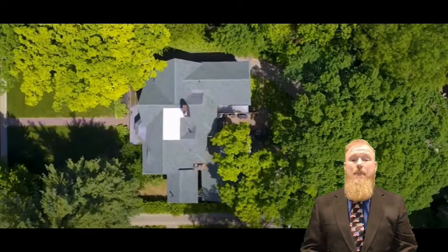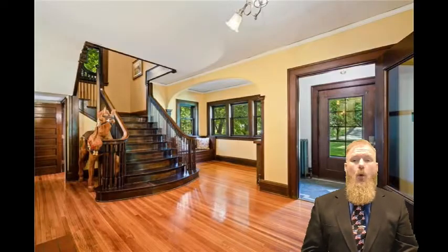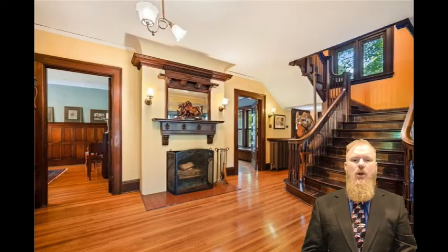Let me introduce you to this amazing home. It's located in the Owls Head Historic District, a very sought-after and one-of-a-kind location in Des Moines, Iowa. Three stories of elegance nestled amongst mature trees and extensive landscaping, this home is 5,100 square feet of uniquity and charm.